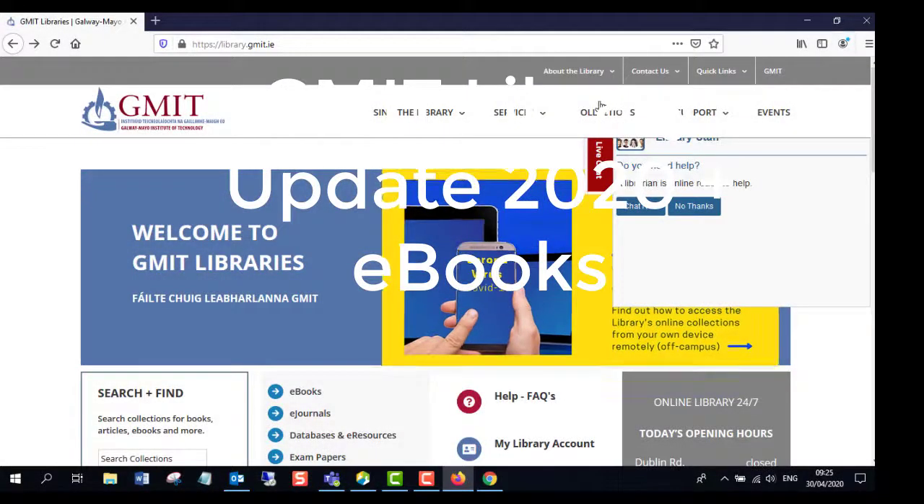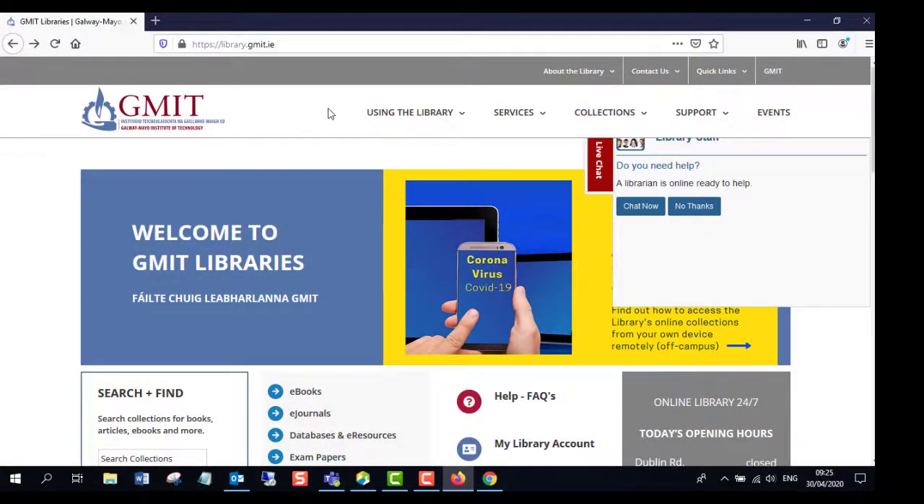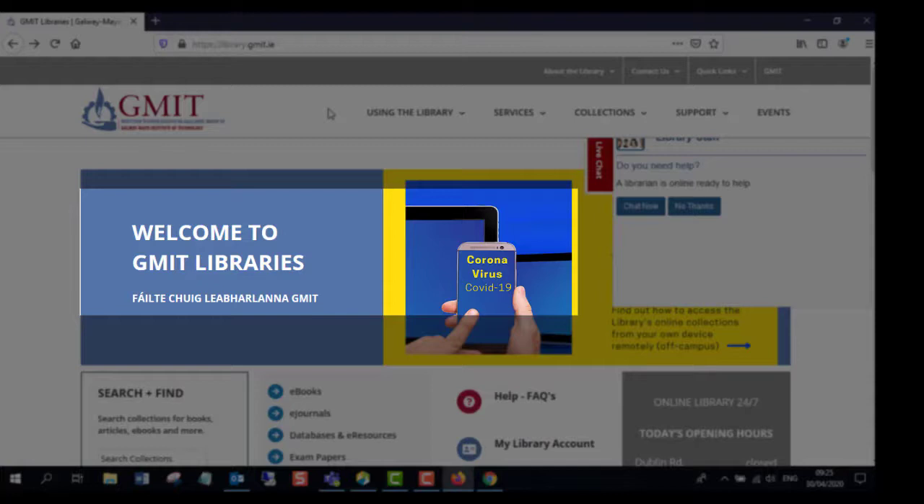Hello from the library. It's April 2020. We're in lockdown and remote working mode and we thought it would be a good idea to do a little video to update you on some of the new library resources that we have got in for this period and also let you know some new services we have.